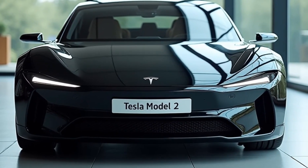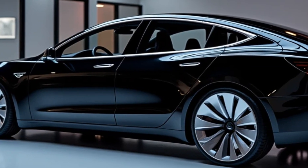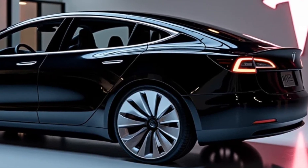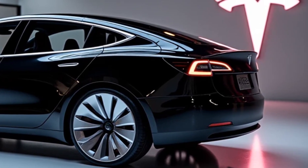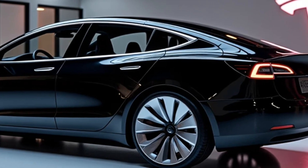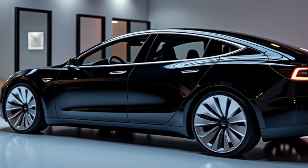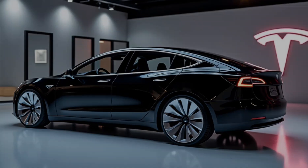The 2025 Tesla Model 2 represents a bold move for Tesla and the EV industry as a whole. It's a car designed to make electric driving accessible without compromising on style, technology, or performance. With its affordable price, impressive range, and Tesla's trusted reputation, the Model 2 is poised to become a game changer in the automotive world.